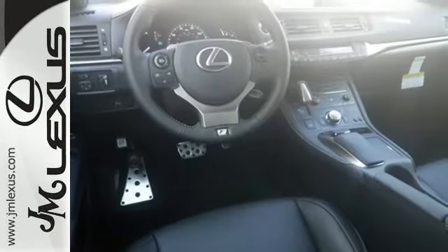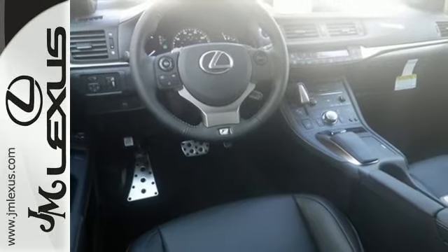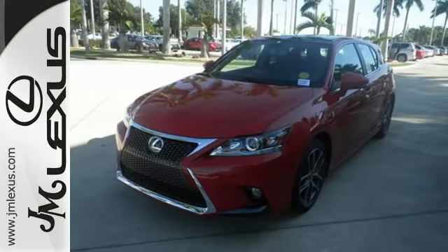Luxury, comfort and efficiency — everything you desire in the ideal hybrid. Come in for a test drive.